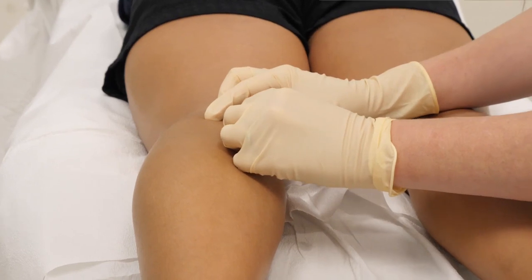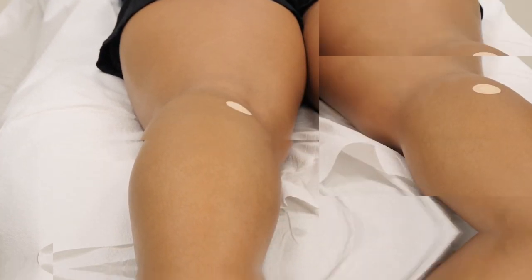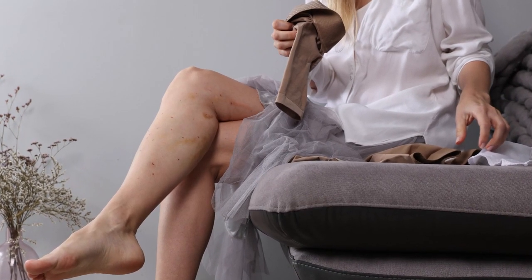Once the veins are treated, we use cotton balls and a small bandage to cover each site of entry, and then at the end of the treatment, compression stockings are placed over the treated area.